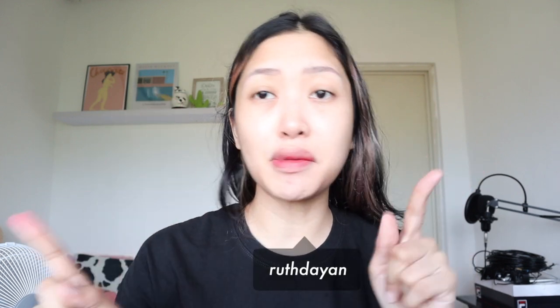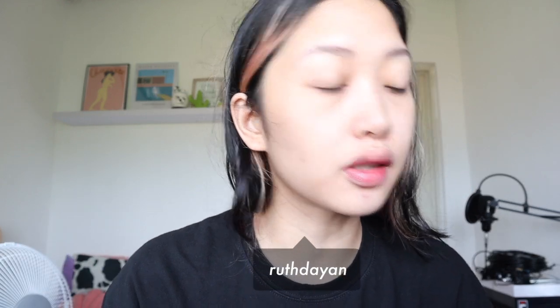Hi guys, welcome to Vlogmas Day 5! I'm so excited because earlier this package arrived right here. This is just a tumbler, and my happiness over it is so simple — but you guys, kid you not, I've been looking for a tumbler or water bottle for quite some time now.